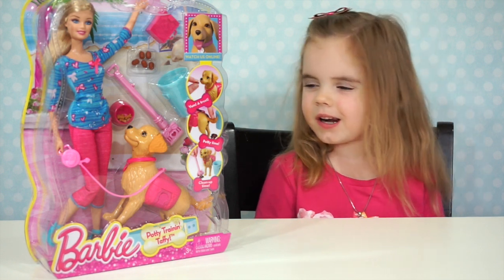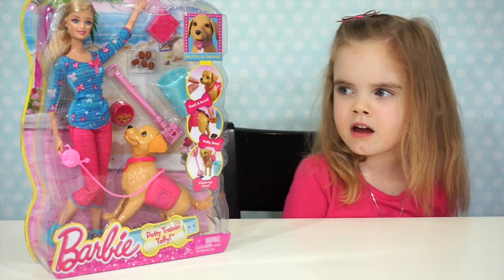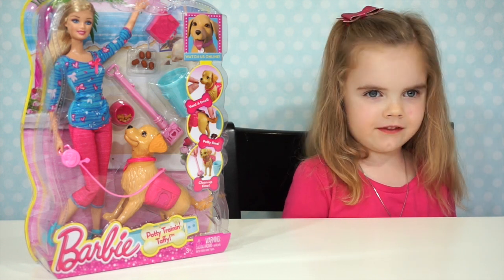Hi Bobby friends, we're going to play with Potty Trainin' Taffy.